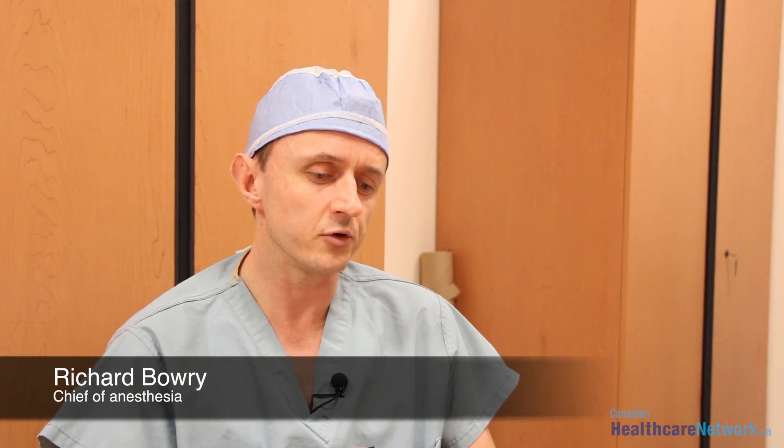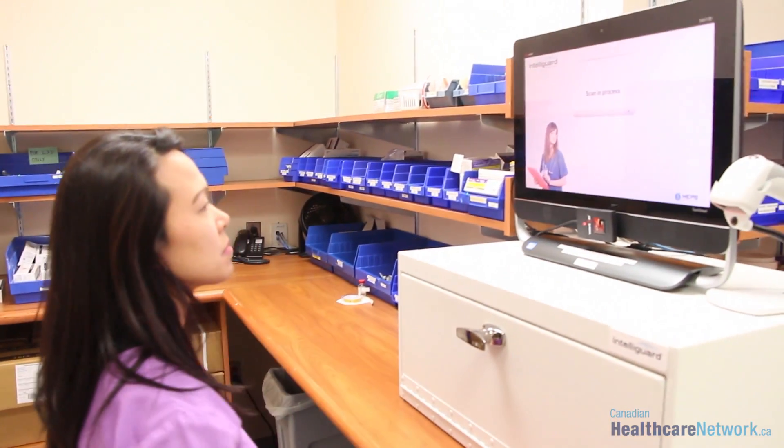We're now in the fortunate situation where when we turn up to work in the morning, we have the reassurance that all these drugs are all in date because they can be scanned very quickly down in pharmacy.